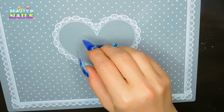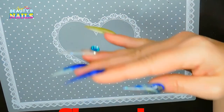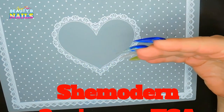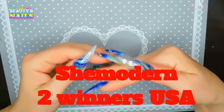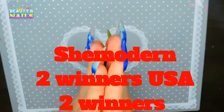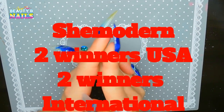The next is She Modern. She Modern has graciously donated four $30 gift cards for me to give to you guys, but they are for the Fools products only. That was so gracious of She Modern to do that for you guys. Thank you, She Modern, for donating four $30 gift cards for this giveaway.